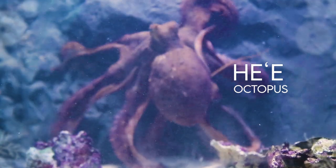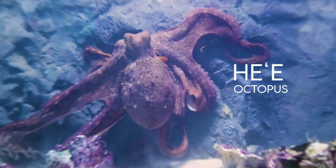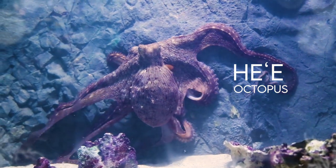Our i'a of the week, or sea creature of the week, is he'e. E ho'opili mai — repeat after me — he'e. He'e is the Hawaiian name for octopus. They are one of the most incredible and intelligent invertebrates through all of the animal kingdom, and they're personally one of my favorites.